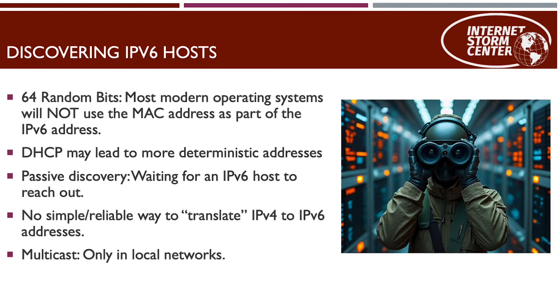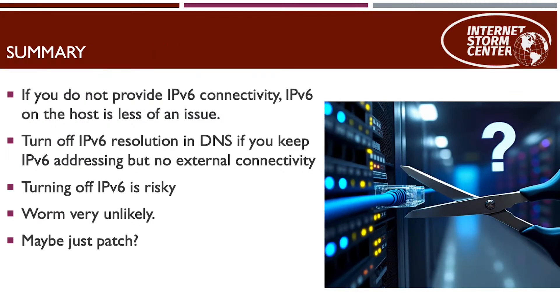If an attacker is in your local network, they can use multicast — there's no broadcast in IPv6 — to find IPv6 hosts. Here's a quick summary: check if IPv6 is actually supported in your network. If it's not, your risk goes down significantly, and it's probably not worth turning off IPv6 — just patch. If you've already turned off IPv6 on the endpoint, leave it that way.